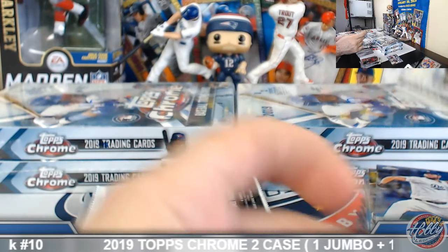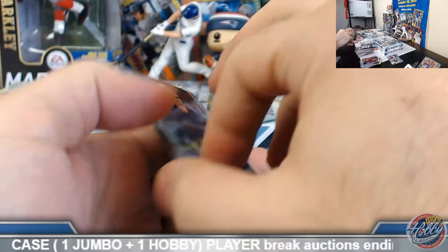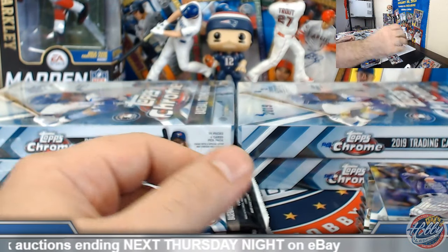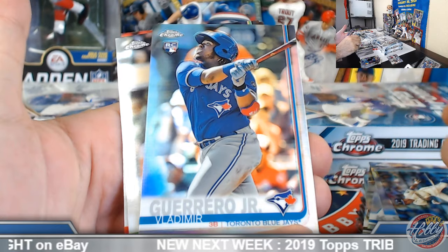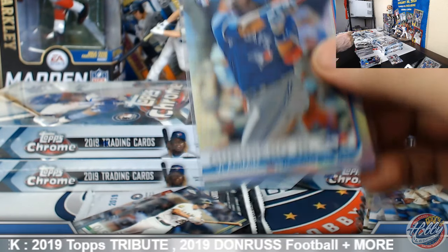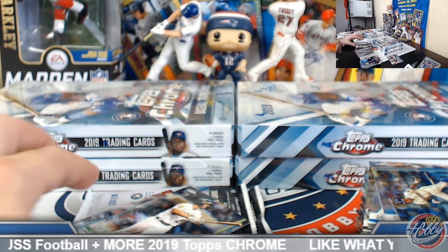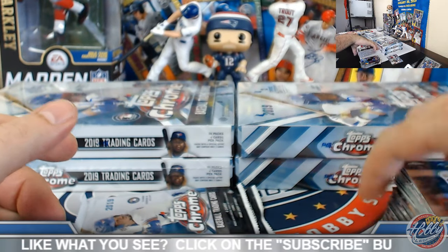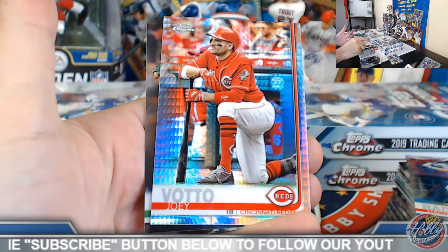Alonzo refractor. Vlad Junior rookie base. Yeah, especially — nice rookie refractor, so you can get on a roll here and get the prism as well. I've seen plenty of guys go refractor then prism pretty close to each other. It would be easier if the spots were evenly priced, but not so much. Joe Votto prism.